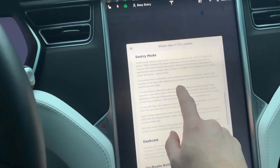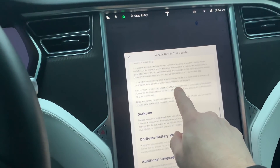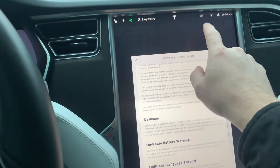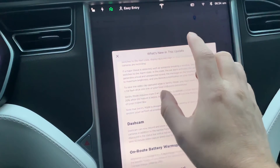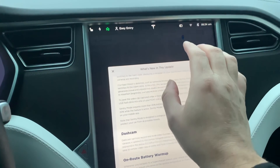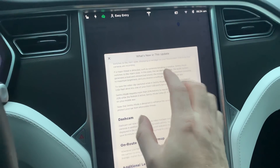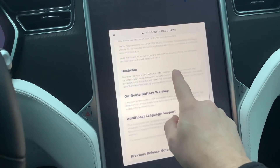Possibly some updates to Sentry Mode. On my car, whenever you use Sentry Mode and the dash cam — I don't need a dash cam because I have a Blackvue — but I found it would crash my computer too much, so I'm in the habit of turning off the dash cam. I don't use it. Sentry Mode seems to work fine now; I think it's just taxing my computer too much because I have the older MC1.